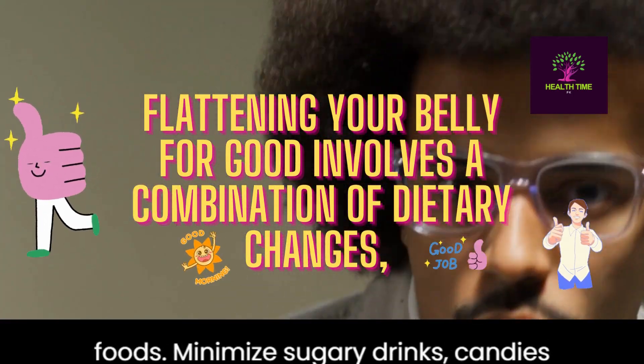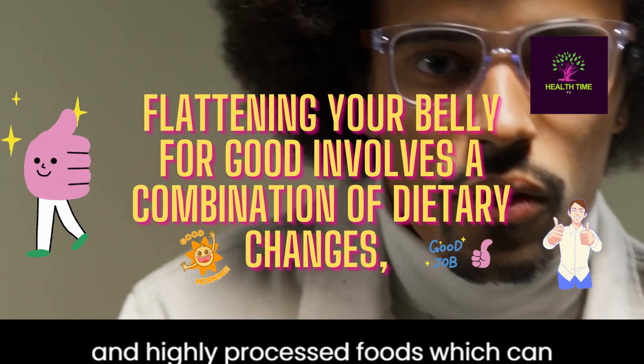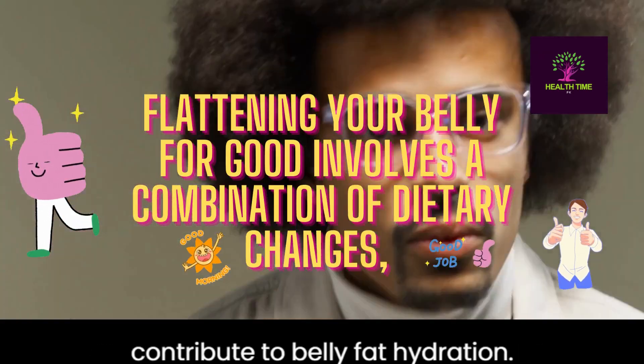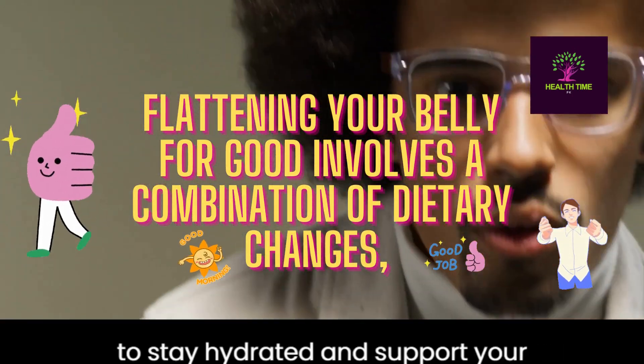Limit sugar and processed foods: minimize sugary drinks, candies, and highly processed foods, which can contribute to belly fat. Hydration: drink plenty of water throughout the day to stay hydrated and support your metabolism.